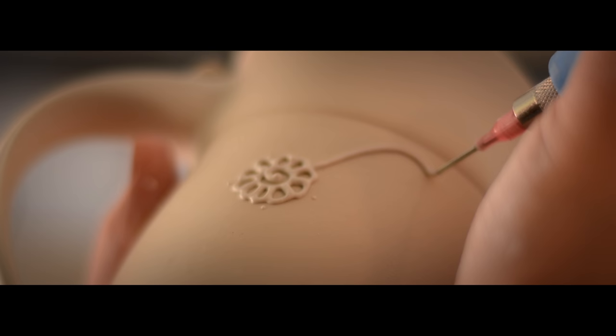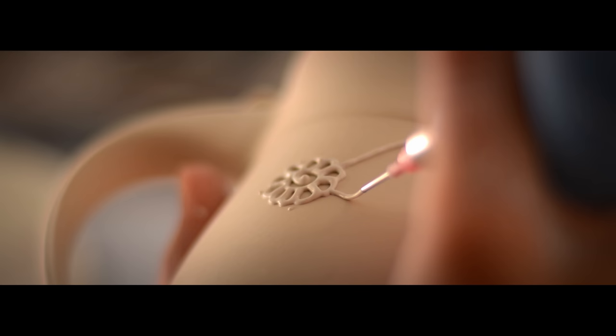I enjoy adding hand-drawn florals or lace designs to some of my pieces through a technique called slip trailing. Each mug takes about an hour to draw on.